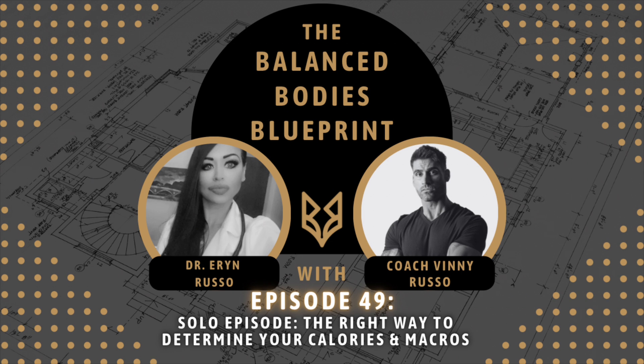Pay attention to your body and allow it time to acclimate, then decide where to go from there. If this seems like a lot, it might — but it's the best way to do it. If it feels like too much, hire someone to do it for you. That's what we do here at Balanced Bodies, and we have the testimonials and results to prove it works. If you have questions, reach out — I love answering questions. And remember: figure out where you are so you know where to go. That's all for today's solo episode. See you all next week.